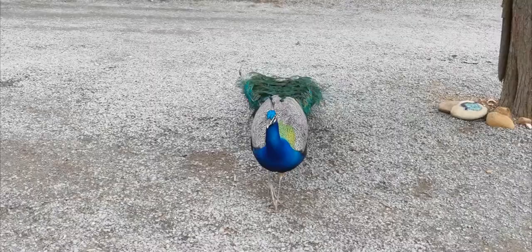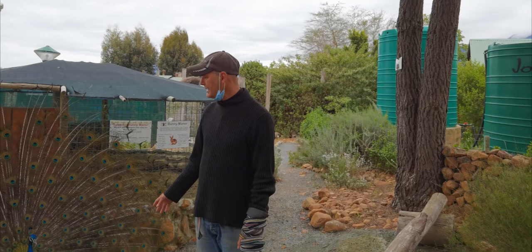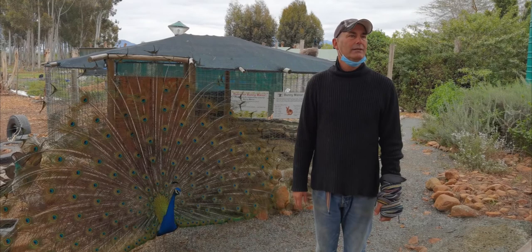With the peacocks, every year they lose their tail feathers and then every year they grow them again. It takes them probably about three months to grow their tail feathers. So that's a reason to show off?